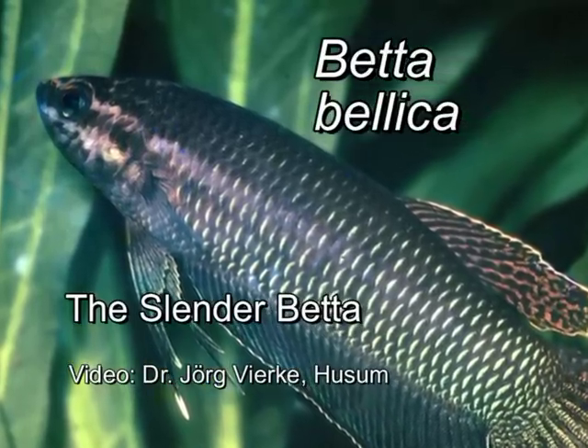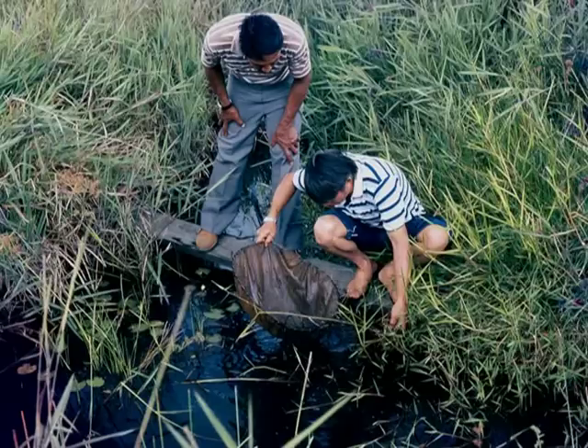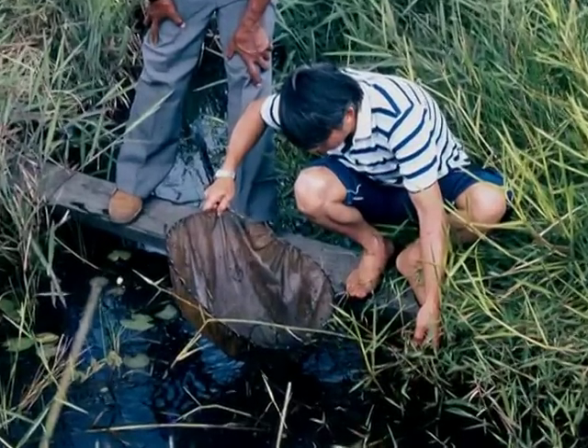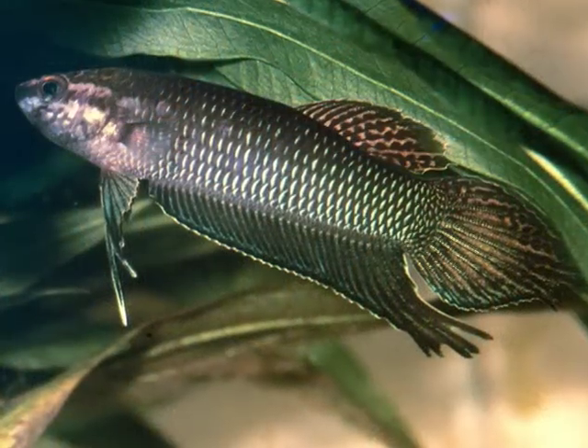Betta bellica, the slender Betta, lives in the south of the Malay Peninsula in vegetation-rich, quiet water. Together with my friends, I captured several specimens in a street ditch near Eyahitang.